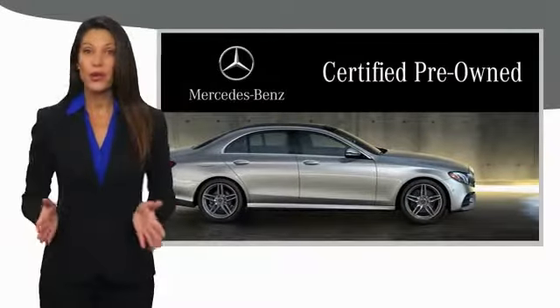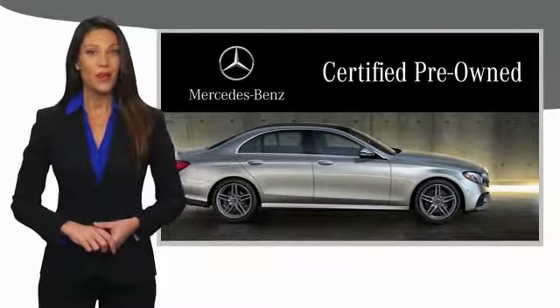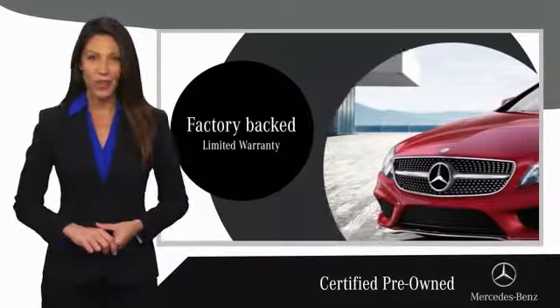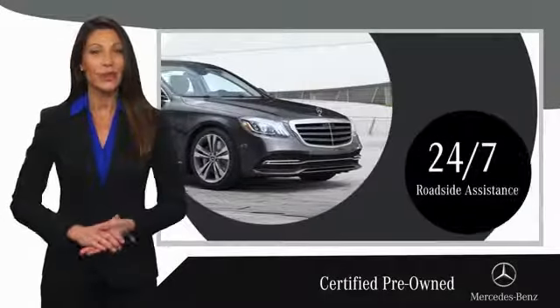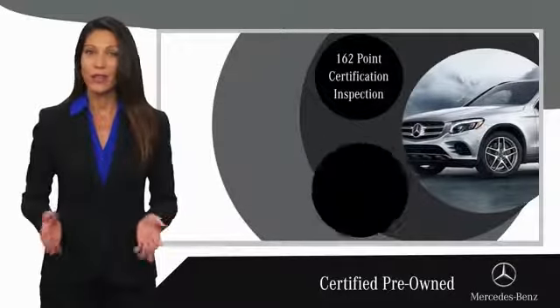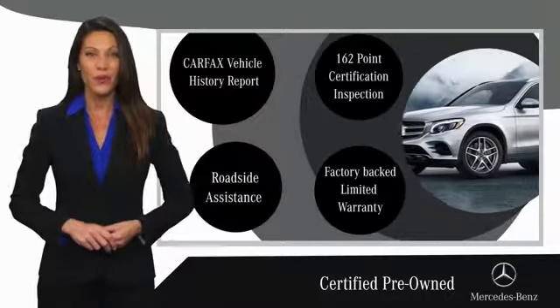A certified pre-owned Mercedes-Benz is so much more than a used car. It's built by a company famous for engineering triumphs, racing heritage, and its commitment to luxury, quality, reliability and safety. Ask your dealer for details about the Mercedes-Benz certified pre-owned program.